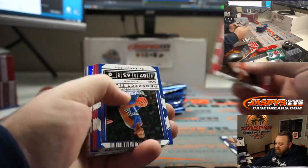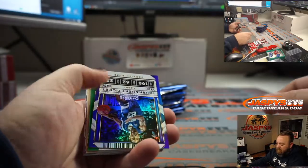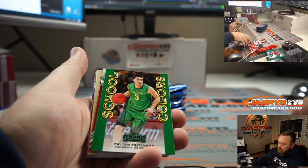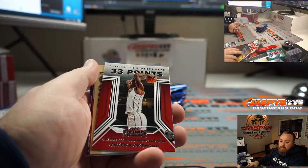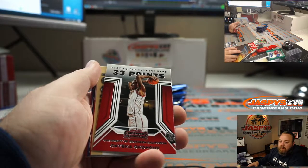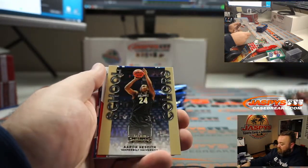Kemba Walker, D'Angelo Russell, De'Aaron Fox, Pascal Siakam, James Harden, Buddy Hield campus ticket, Derrick Rose tournament ticket number 49. Onyeka Okongwu. Edwards, Ball, Wiseman, Halliburton, Toppin, Coro, Killian Hayes - so this guy is actually the eighth overall rated prospect on Sports Illustrated's list.